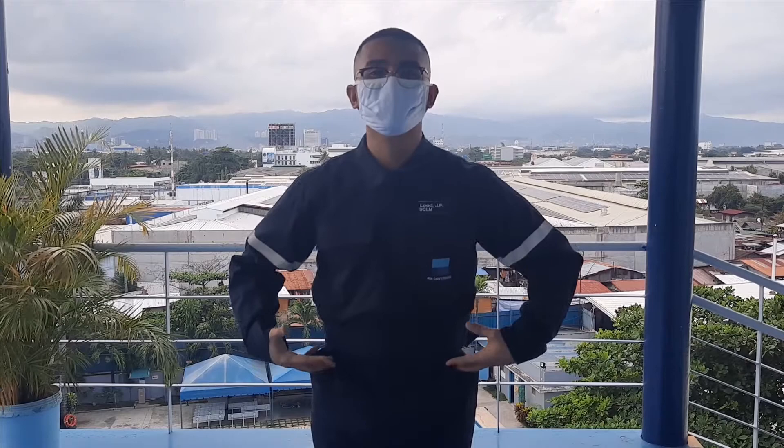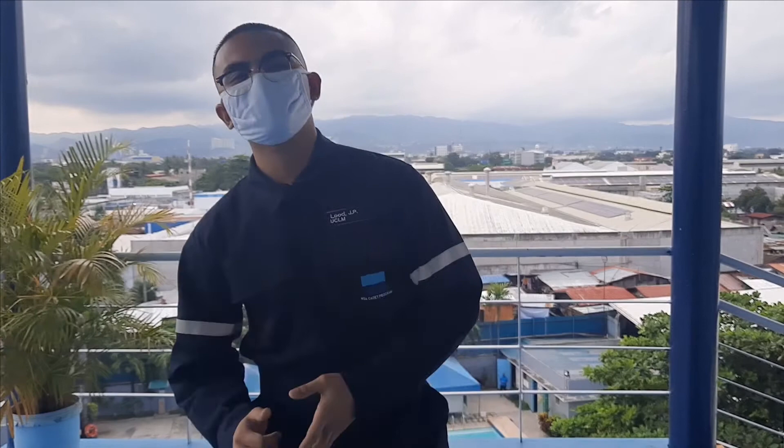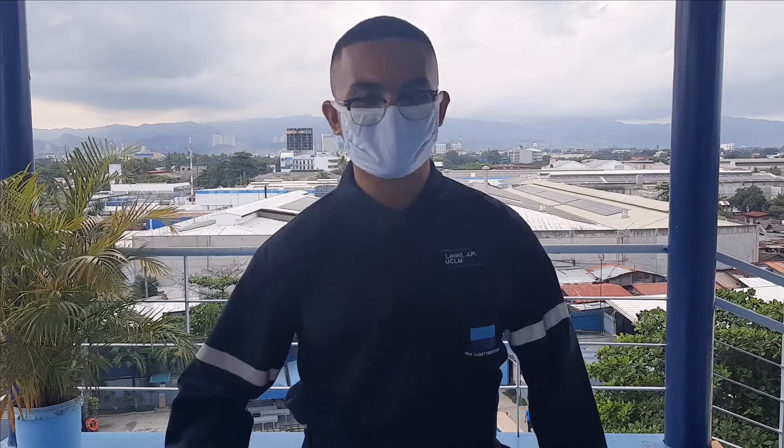Hi! I am Engine Cadet Jonathan Paolo T. Luud, and I am going to be talking about coveralls. Coveralls are made to ensure a high level of protection during work activities. Coveralls protect our personal clothes, and their main purpose is to protect us from chemical, biological, mechanical, thermal, electromagnetic, and electrical hazards. Coveralls are one of the most important personal protective equipment because it covers almost everything.